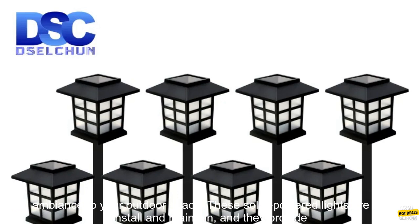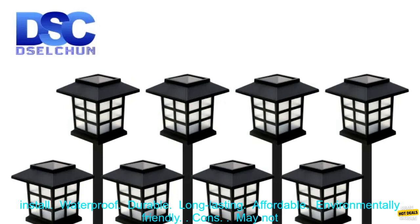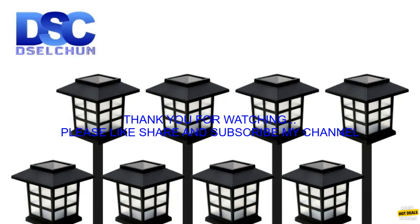These solar powered lights are easy to install and maintain, and they provide a beautiful warm glow that will enhance any outdoor setting. Pros: solar powered, easy to install, waterproof, durable, long lasting, affordable, environmentally friendly. Cons: may not be bright enough for some applications, and may not be suitable for areas with heavy foot traffic.